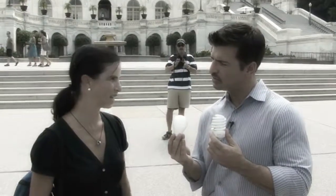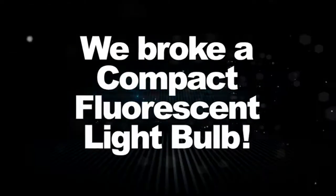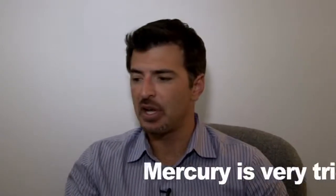Hey everybody, this is Dan Joseph. We were doing some interviews on Capitol Hill today asking people about light bulbs, and we accidentally broke one of the light bulbs, which contain mercury and can be dangerous if the mercury gets on something or somebody, or you come into contact with it.